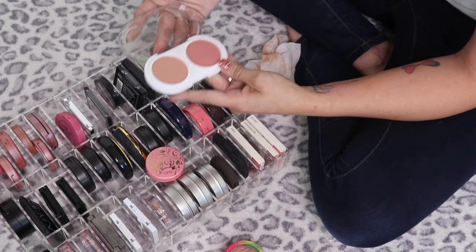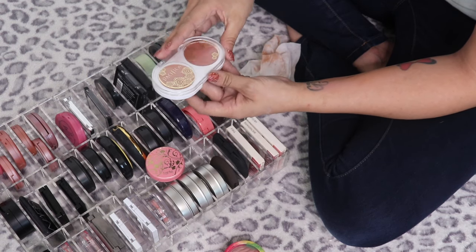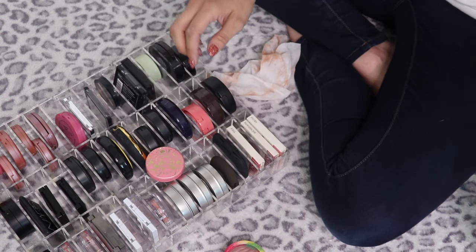The Pacifica Coconut Blush honestly just doesn't excite me, so I think I'm going to go ahead and get rid of that one.